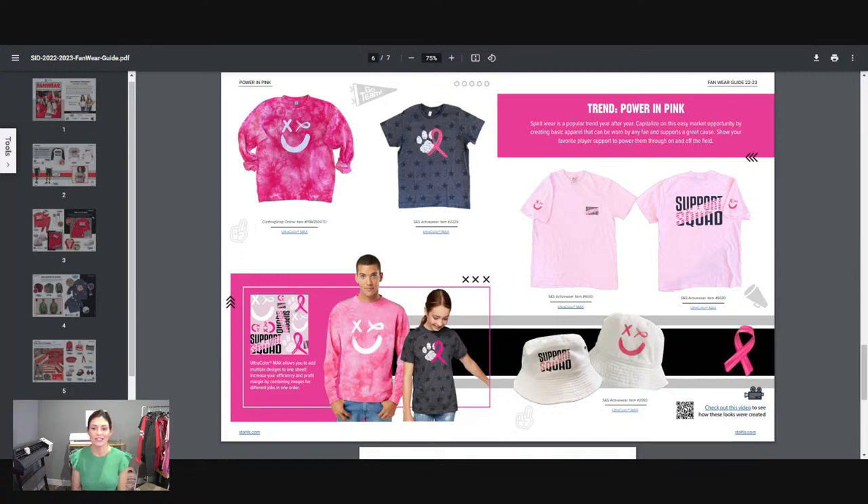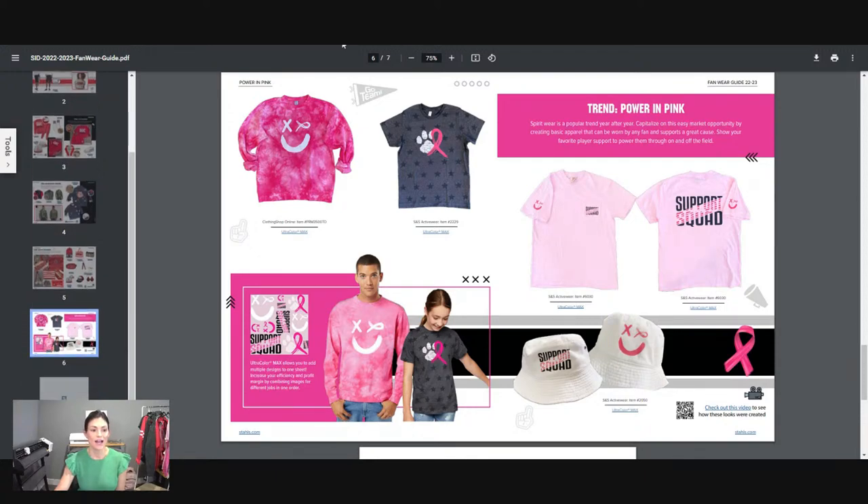All of that cohesively goes together — it's the same ribbon, and of course we incorporated the paw with the pink ribbon. The smiley face is really about embracing the power of pink and supporting breast cancer awareness, but you could easily change the X to a paw and make it what you need. That is all five categories. There are videos connected — not to every single product but at least one or two videos on the guide that show you how we recreated those items. It'll take you directly to YouTube so you can use that as a learning tool.